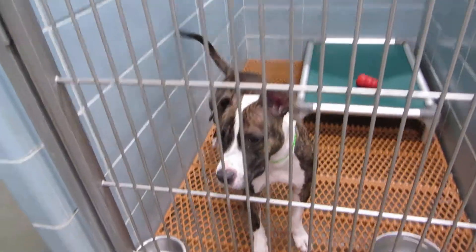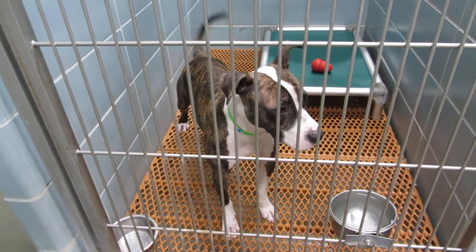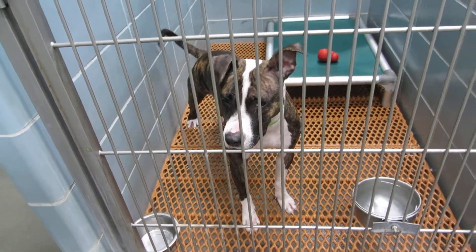Room 110 we have Camille. Camille is a four year old spay female pit mix, weighing 40 pounds. She's very sweet. Camille in room 110.